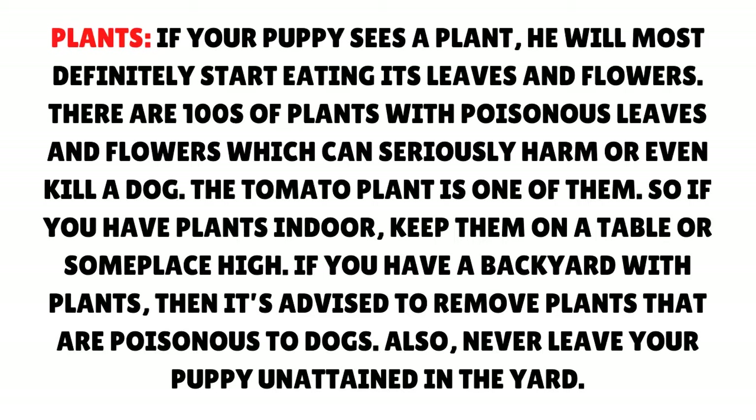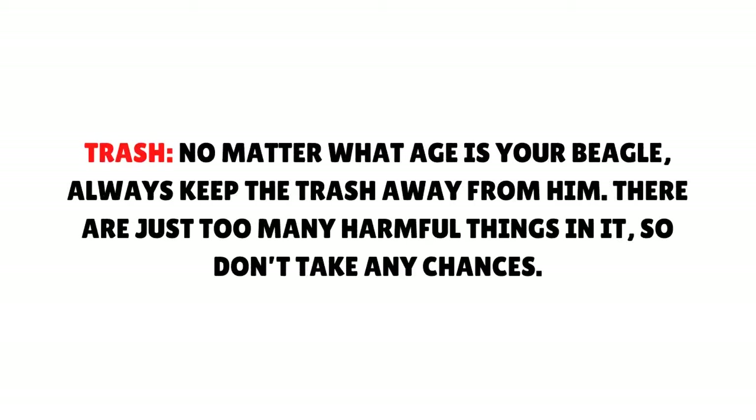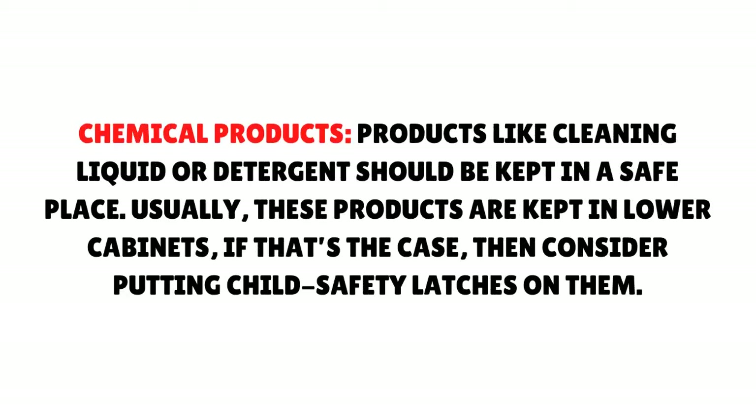Trash: No matter what age your beagle is, always keep the trash away from him — there are just too many harmful things in it, so don't take any chances. Chemical products: Products like cleaning liquid or detergent should be kept in a safe place. Usually these products are kept in lower cabinets, so consider putting child safety latches on them.